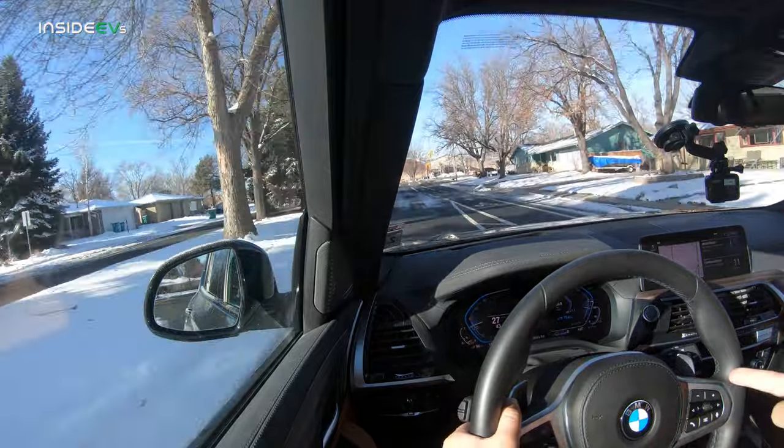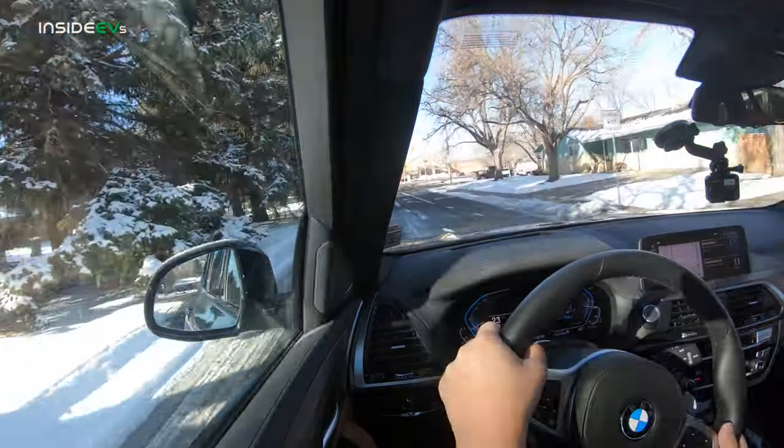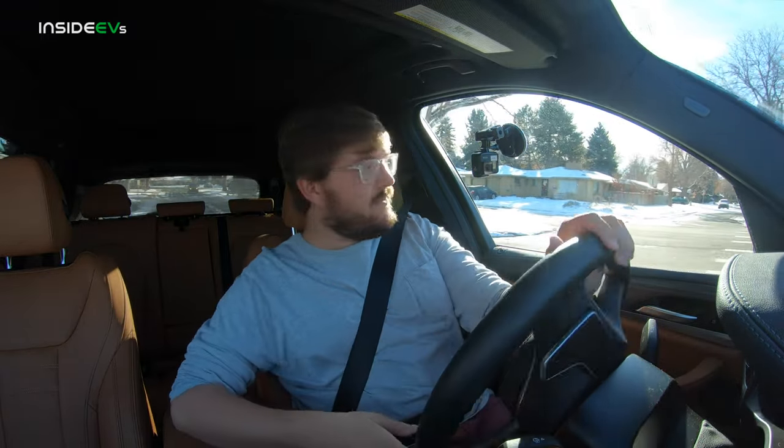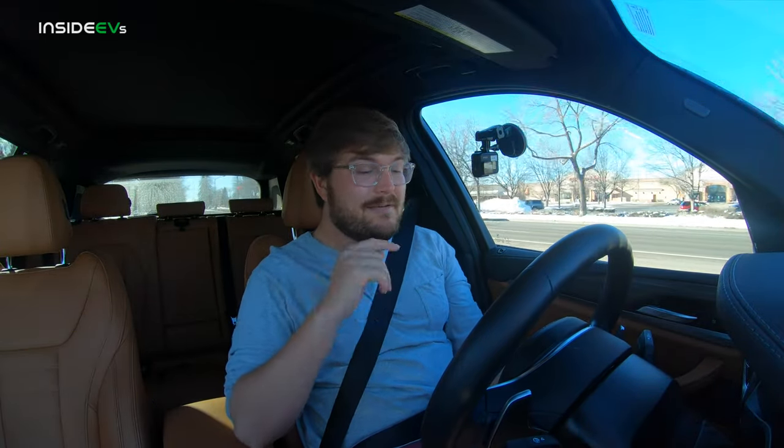At a full charge right now it's predicting 11 miles of range, and it's also 27 degrees outside. I'm trying to do a series where we do cold-weather real-world city PHEV range tests, and I wanted to do that with this car. I don't have enough time to do it properly, but I think comparing all PHEVs in terms of range would be really interesting.